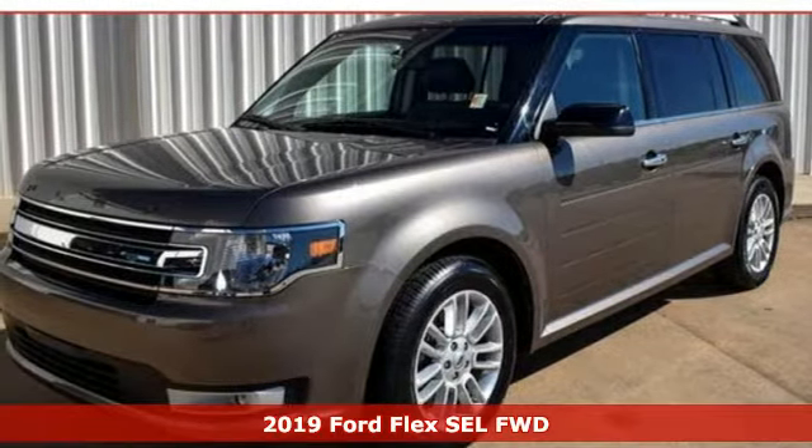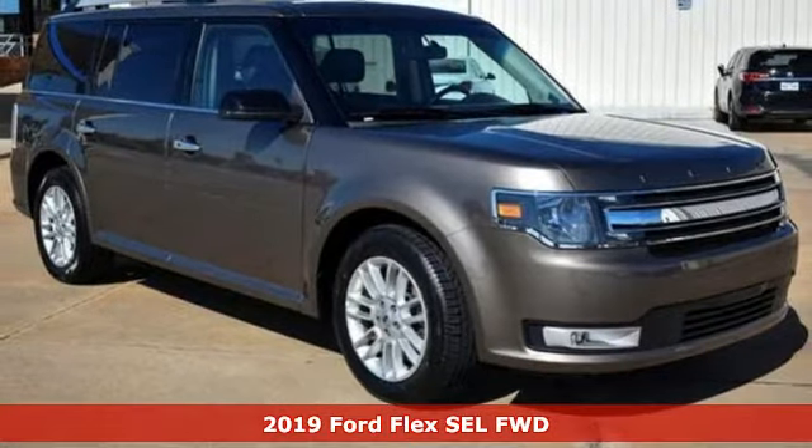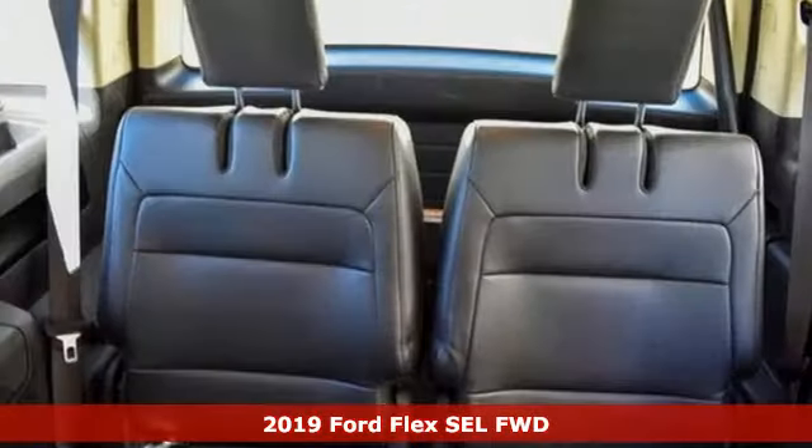It's a certified 2019 Ford Flex. Distinctively different, unconventionally cool. This Flex moves you in every way.